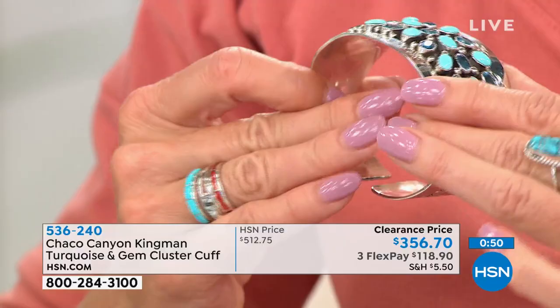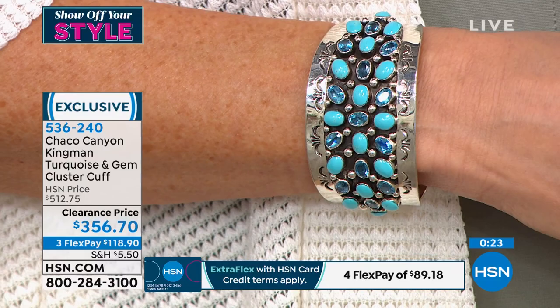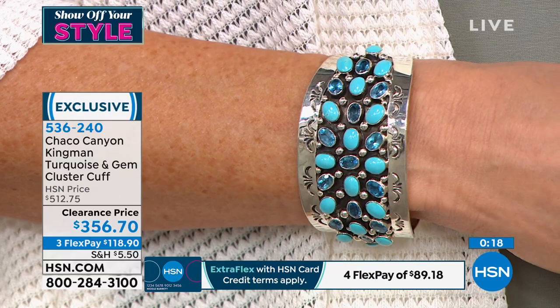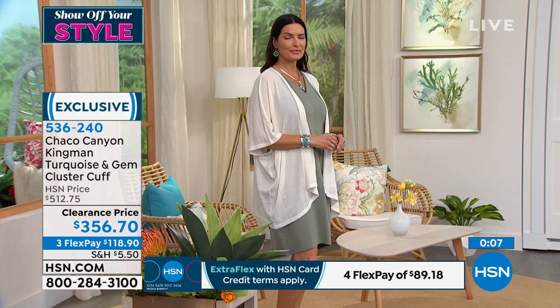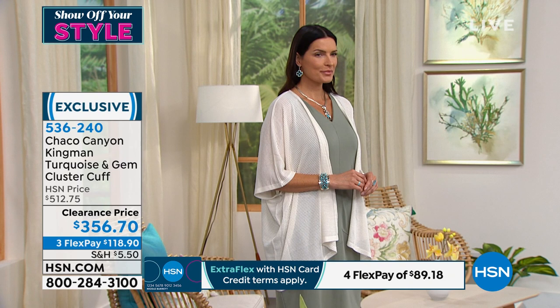Yes, it's an investment piece. Look at it on Angie — she's a good 15 feet away from the camera. Where do your eyes go? They go to that cuff bracelet — that's your statement piece. And where the prices of metal and sterling silver are right now, just to get a whole polished silver piece like this handcrafted would be a great buy at $300. But on top of that, premium Kingman turquoise, beautiful Swiss blue topaz, all of the creative workmanship done by hand — that is a fantastic opportunity to buy.